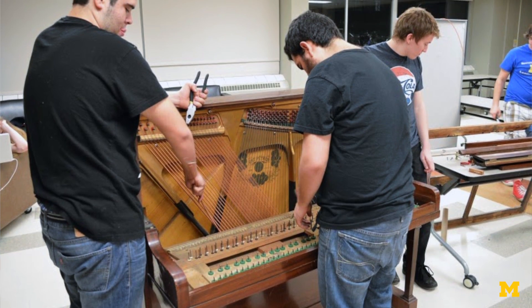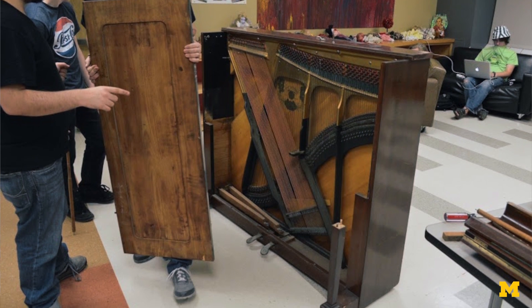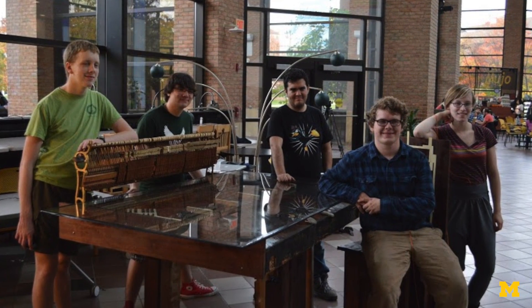The five of us found a free piano on Craigslist. My group then spent the whole weekend disassembling this piano and turning it into a set of tables and chairs.